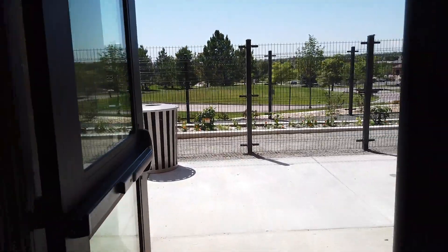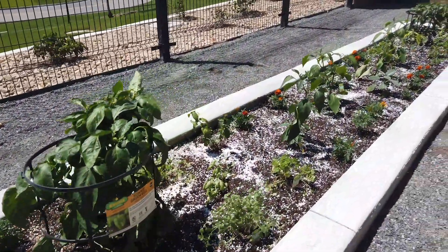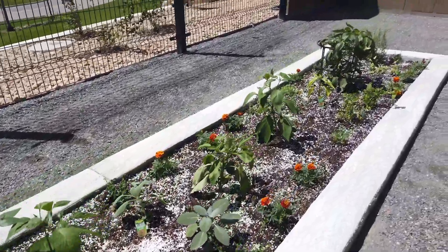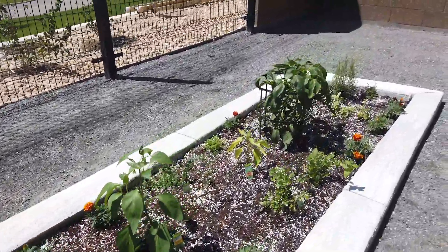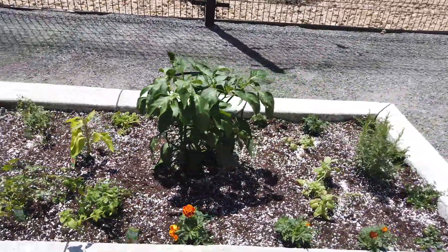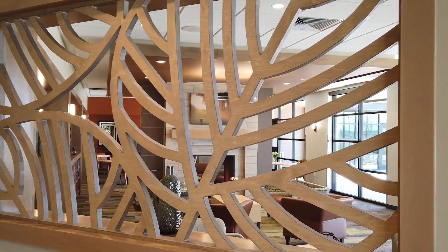Out here is our culinary garden. We're going to be growing herbs, tomatoes, and vegetables for our meal program — these can be cooked in the kitchen we just saw. They can also be used for cooking classes with fresh herbs. We're just at the beginning stages, but we're going to have a lot more next summer.